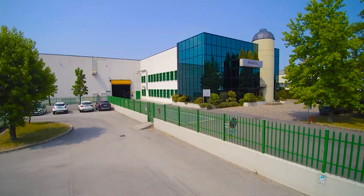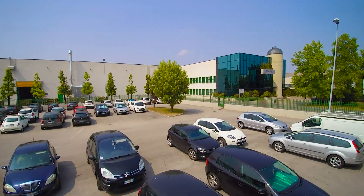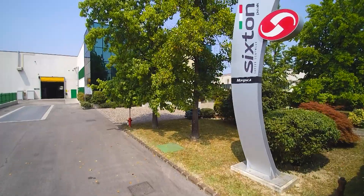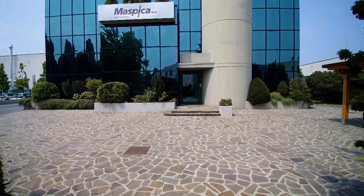With its headquarters in Italy near Padova, Maspica SPR is the creator and owner of the Sixten Peak brand. Management, design, production and warehousing span over an area of more than 10,000 square meters.